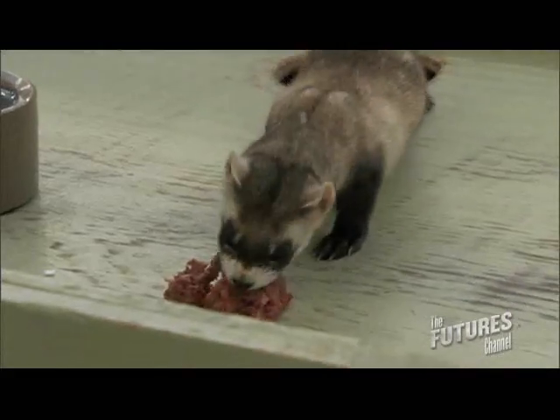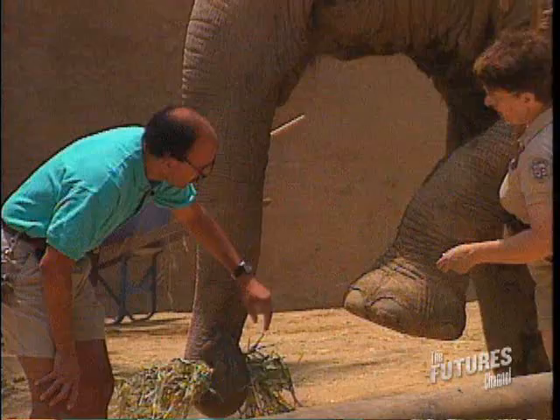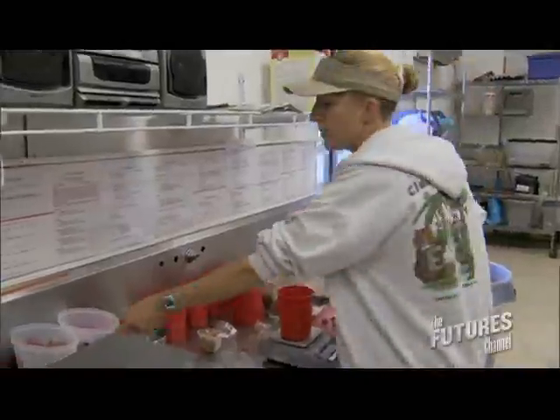We started not thinking there were any black-footed ferrets left. We have to figure out what's going on. Like our tiger needs three pounds of meat.